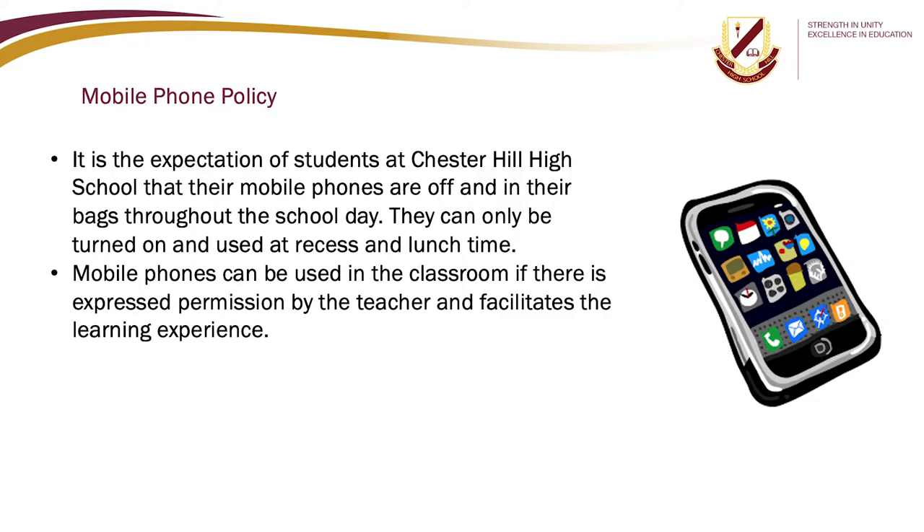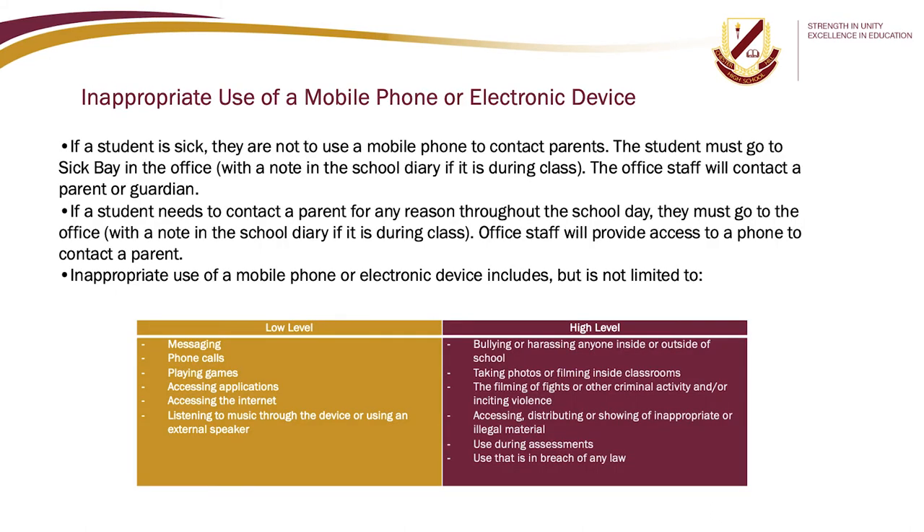It is the expectation of students at Chester Hill High School that their mobile phones are off and in their bags throughout the school day. They can only be turned on and used at recess and lunch time. Mobile phones can be used in the classroom only with express permission from the teacher and if it facilitates the learning experience. If a student is sick, they are not to use a mobile phone to contact parents — the student must go to sick bay with a note in the school diary if during class, and office staff will contact a parent or guardian. If a student needs to contact a parent for any reason throughout the school day, they must go to the office, where staff will provide access to a phone.